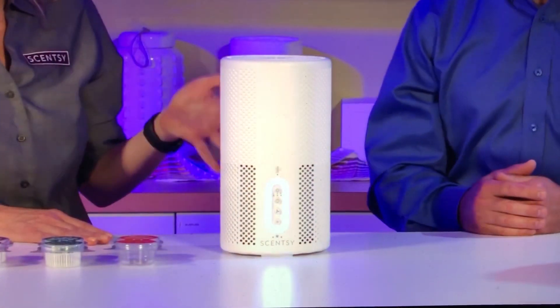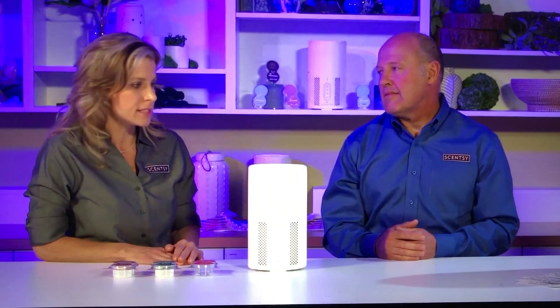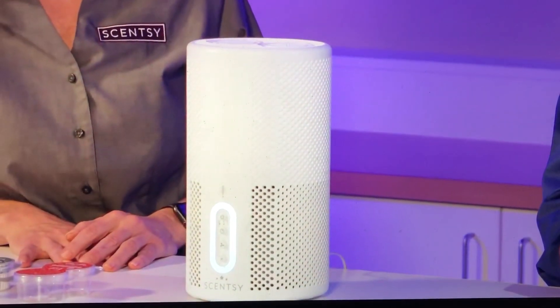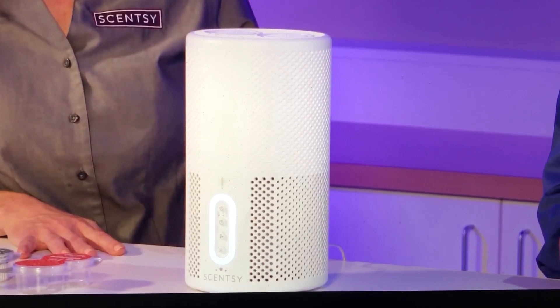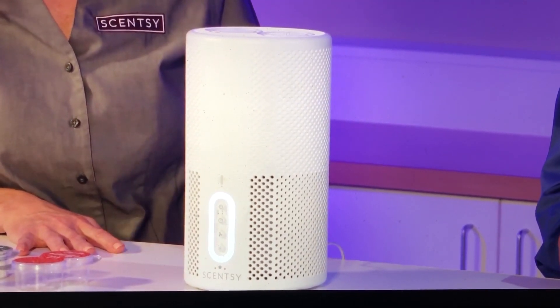Any other details to call out? It's quiet — the air purifier emits a soft fan sound. It doesn't get hot while in use. As far as size, it's about 11 inches tall by 6 inches wide. It's available in the U.S., Canada, Europe, Australia, and New Zealand. It's not currently available in Mexico.